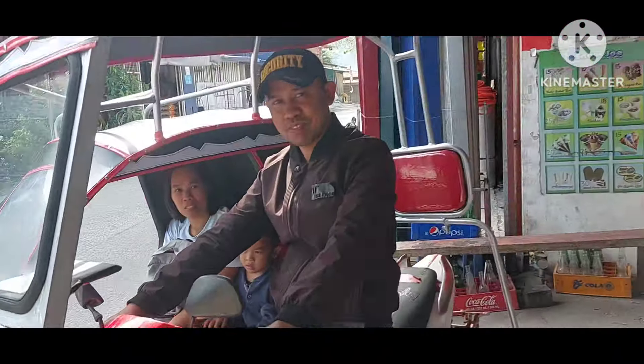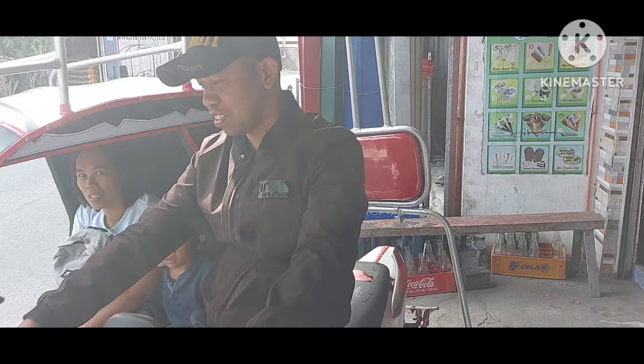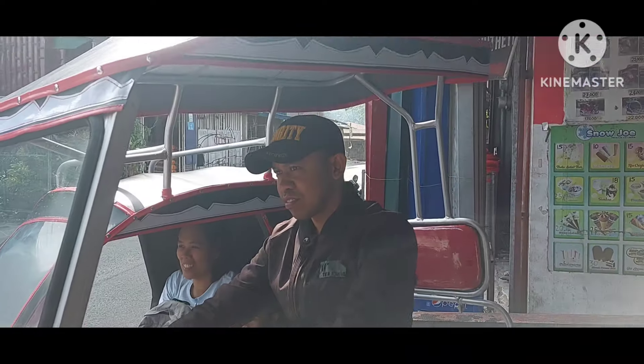Mga ka-sidecar, nandito na yung may-ari. Sanay ka bang mag-drive ng sidecar o tricycle? O first time mo lang? Sanay na ba? Magdami na ako mag-gamit ng sidecar. Wala akong magiging problema dito, mga ka-sidecar, kasi sanay si Sir Ovit mag-drive.